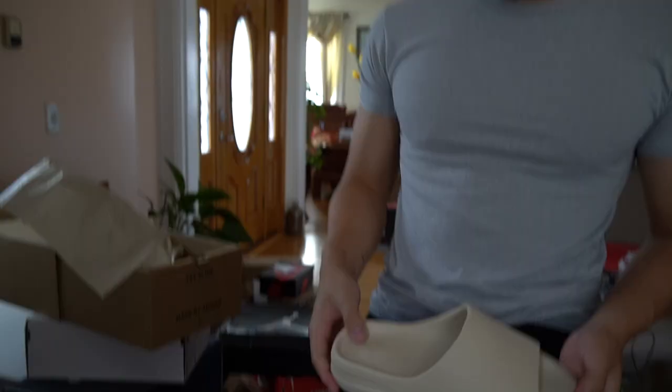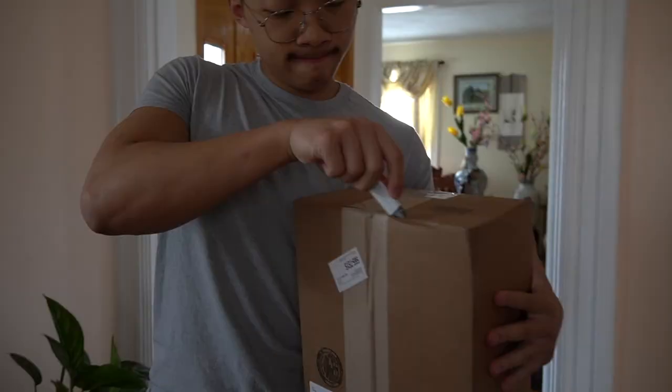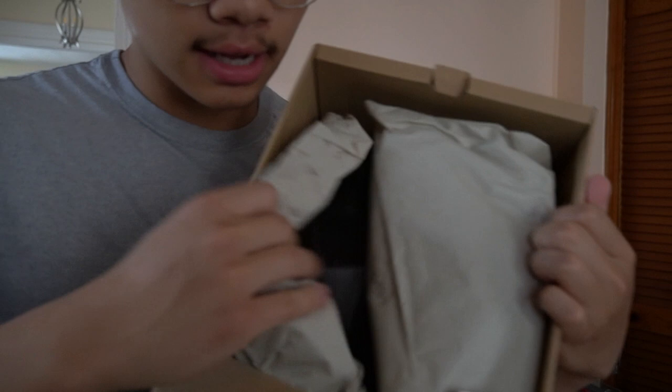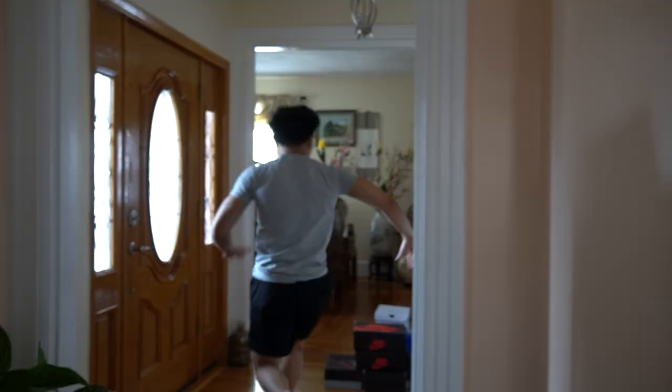Yeezy slides are kind of like the new Croc — Yeezy really did something with these, so these are a must. On those days where you're coming in late to school, you want to be chill, just on slides. I'll have these on my page for around $150 shipped. Got a size 8 and also a size 7 in the black onyx colorway — hit me up in the DMs if y'all need your necessities because these are gonna sell out quick. Y'all need Yeezy slides.